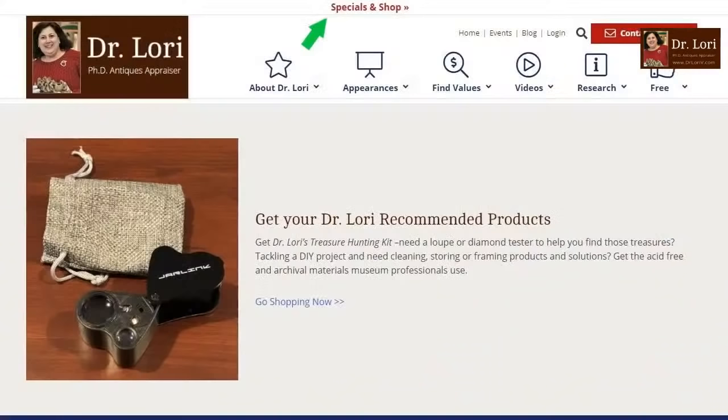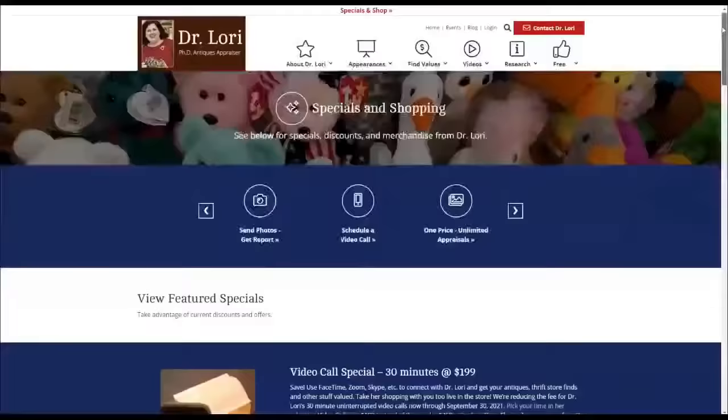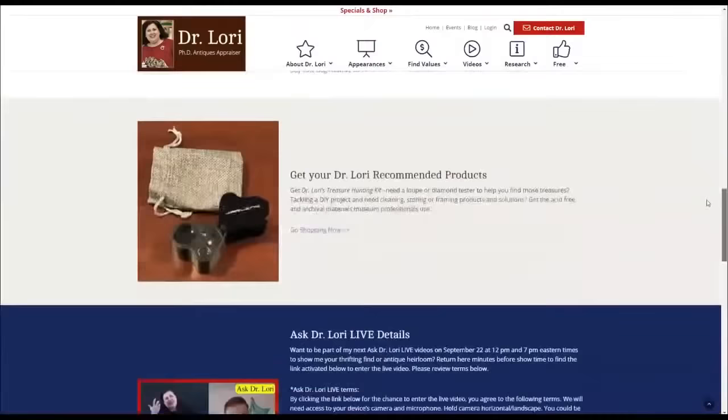Sam will support the channel, I'm sure. If others of you want to, you can do that at the specials and shopping page at drlauriev.com. When you buy one of my products like a loupe, the Presidium gem tester, storage materials, or whatever it might be, I do get compensation. If you want a t-shirt you can see that as you scroll down the specials and shop page. Great to see all of you, what fun we're having. Here's my next guest — everything's unscripted, I don't know what's coming, so this is new to me as it is to you.